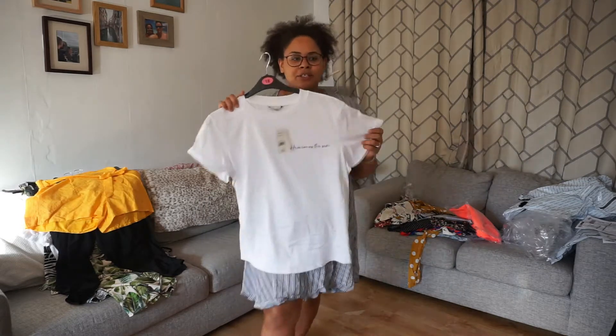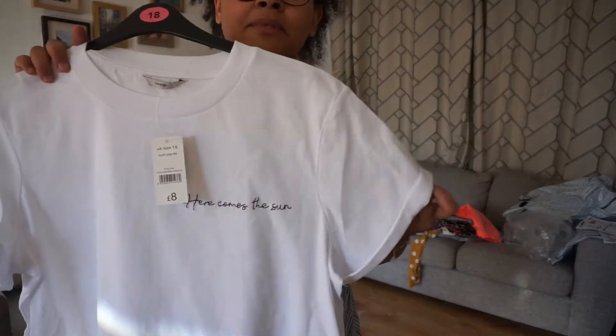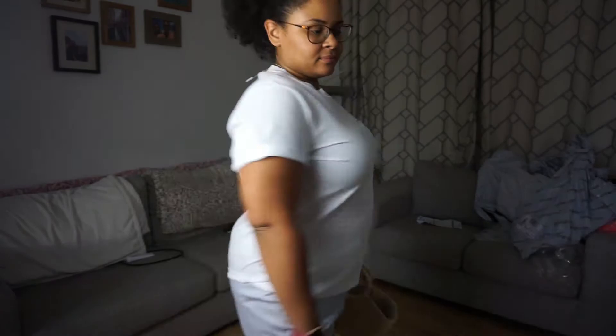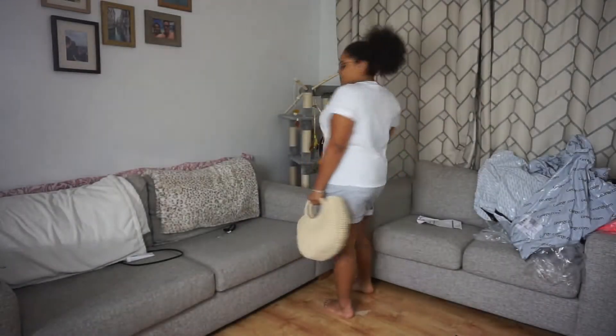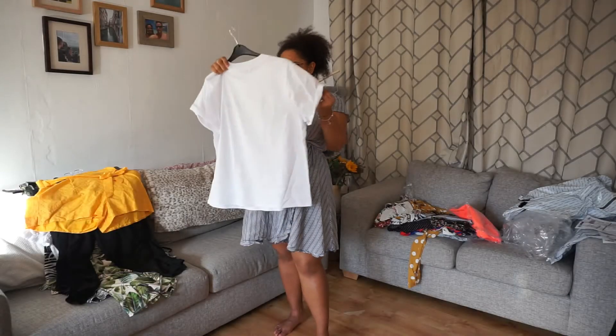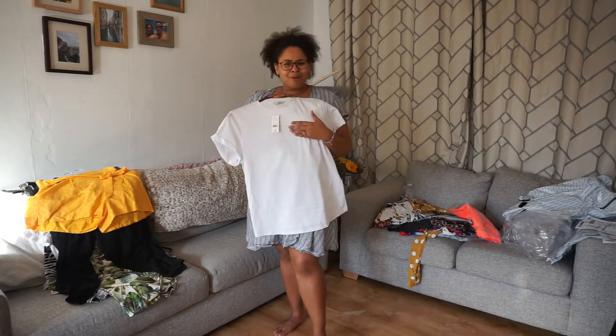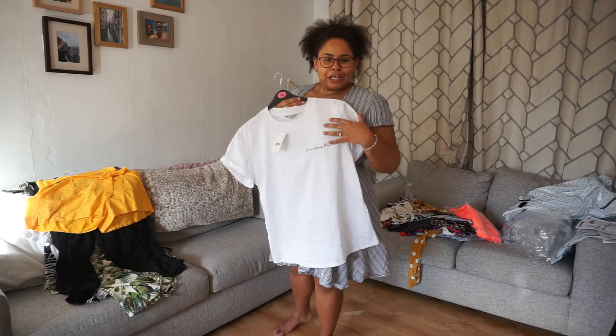Next up is this little 'Here Comes the Sun' top. I think it would be quite cute with the black trousers I showed you earlier. Just a white top but really good quality. I love the turned up sleeves. Size 18, £8. I think you could wear this after your holiday as well — perhaps not in winter, but you never know.